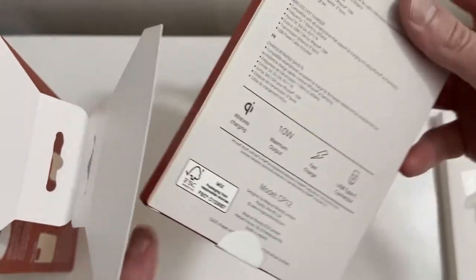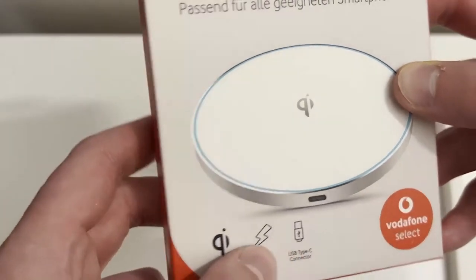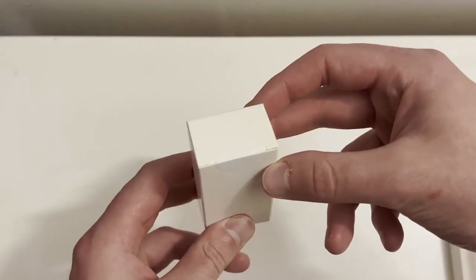And what do you expect for 30 euros for all of those? Then you've got the wireless charger — wireless charging, USB Type-C connector. We'll get into that in a sec. Last but not least, the wall plug.